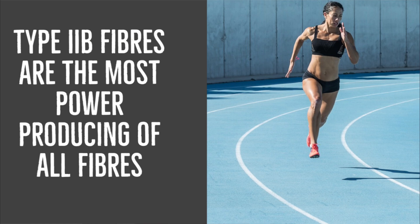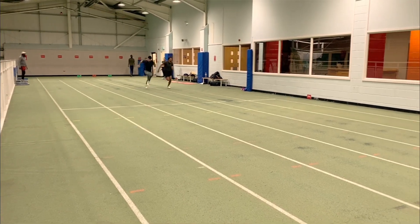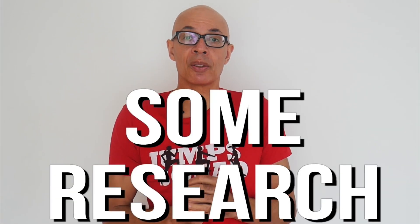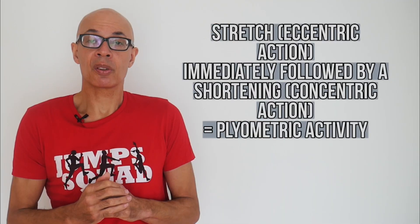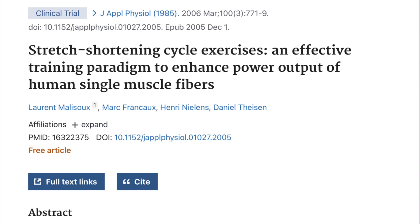It seems that Type 2B fibres are given to us at birth and can't be changed that much by training. However, Type 1, Type 2A, and Type 2X fibres seem to be more able to be transitioned by appropriate training, and appropriate training seems to be crucial. On screen you're going to see some research I've discovered that looks at the stretch shortening cycle and how plyometric training affects muscle fibre composition.